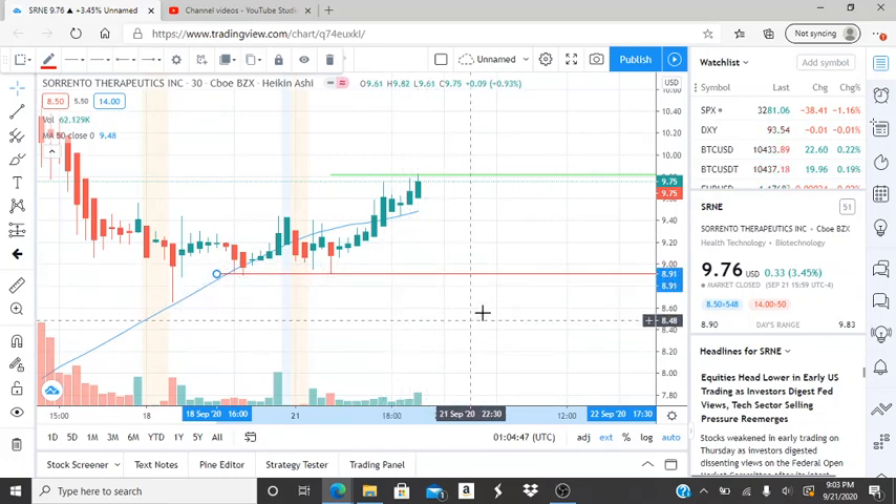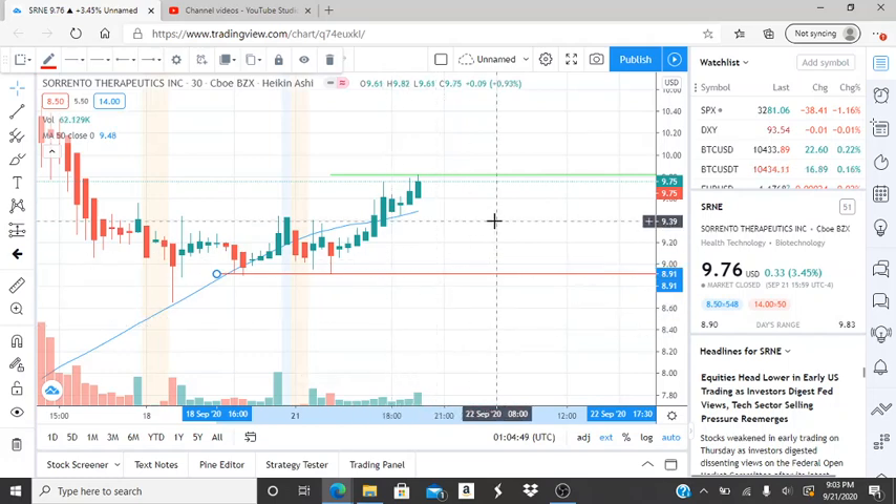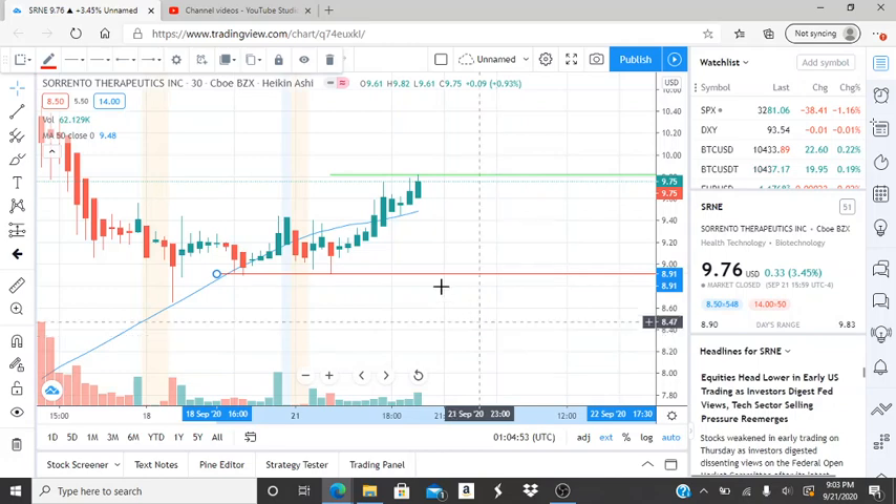Very important — whatever is going on at $8.91, pay close attention. Are the bulls trying to reappear and bring this back up, or is it just breaking through and hitting newer lows fairly quickly, getting further away from $8.91?